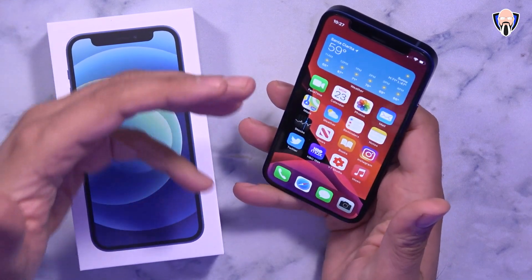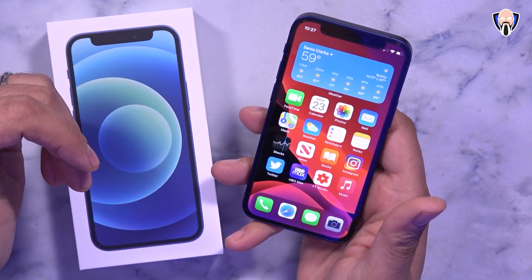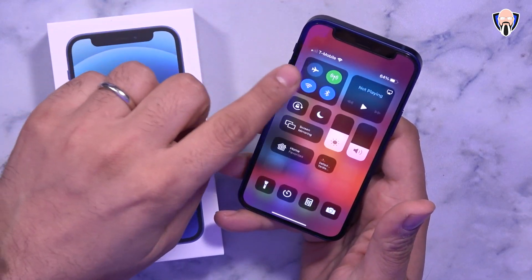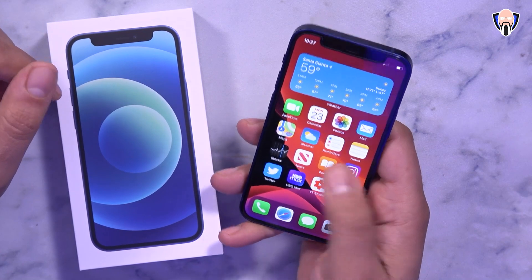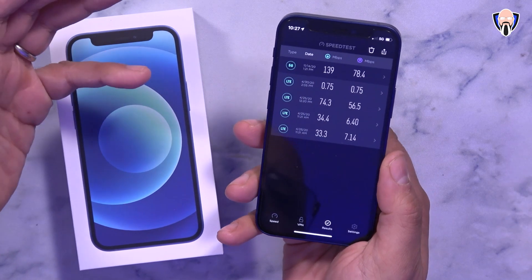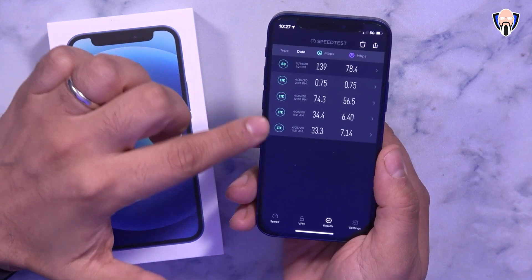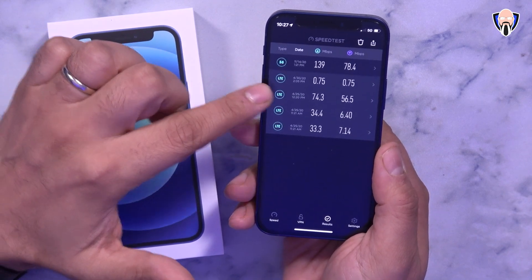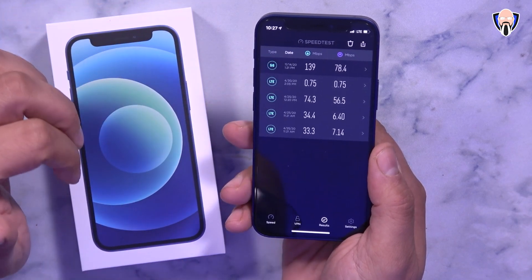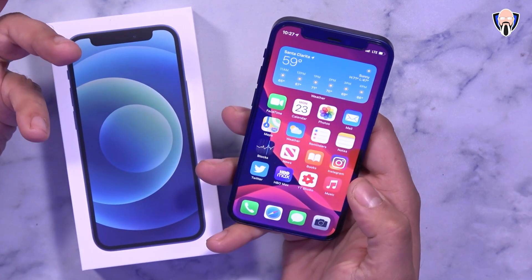Powering this device is the A14 Bionic, the upgraded processor for 2020. We also have 5G connectivity — I've been using it with T-Mobile here in the US. Turning off Wi-Fi, I've been getting pretty decent speeds depending on 5G signal availability. On LTE I was getting about 74 Mbps down and 56 up, but when I caught 5G I was able to get 140 Mbps down with 78 up — pretty decent and comparable speeds.